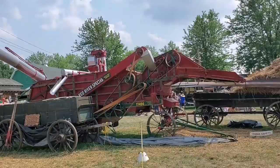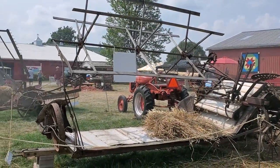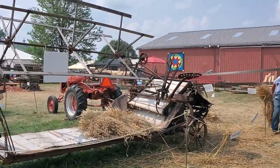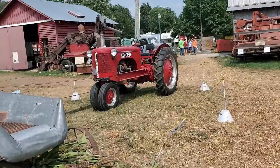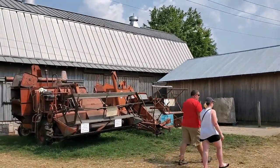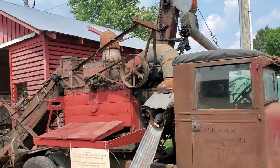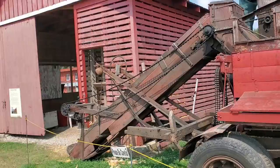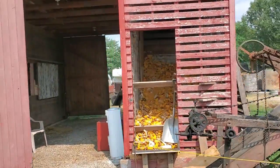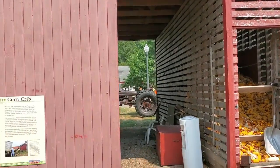This is the threshing — it takes the grain out. You can see those bundles of wheat there. This machine here would actually cut it and put it into bundles. Here we got some of the first combines — pretty neat compared to what it is now. Farmers worked extremely hard back in the day.